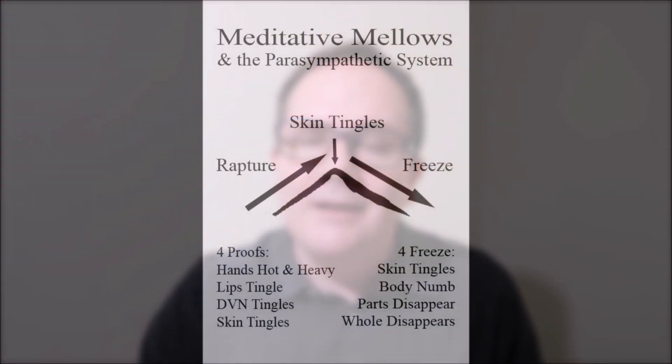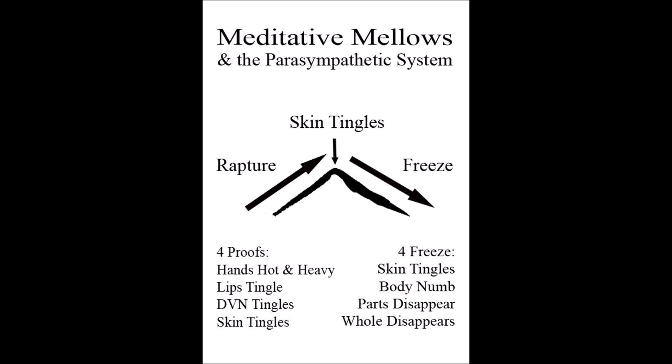The freeze response happens to us every night when we go to sleep. That's how you can dream — you can run up a hill, swim in the lake, dash everywhere — and you don't fall out of your bed, because the signals that happen in your brain stay in your brain and the body is frozen. That's the freeze response. It happens every single night. And because you are becoming so restive and tranquil in your meditation, going into that super low idle state, this freeze response is starting to come over the body.